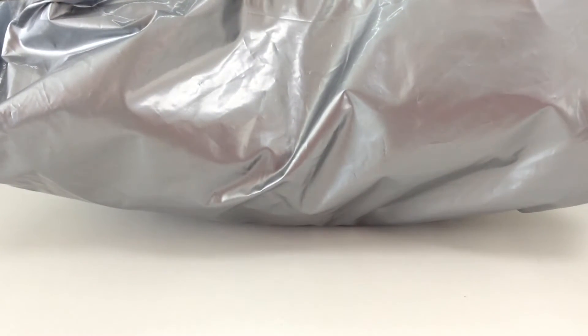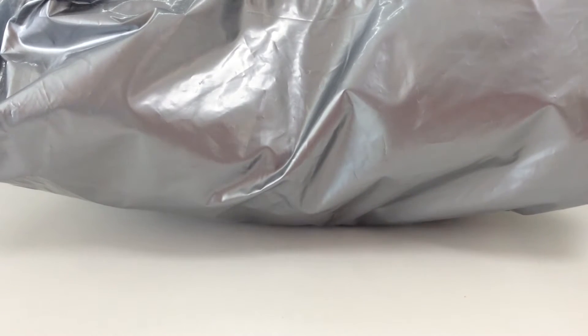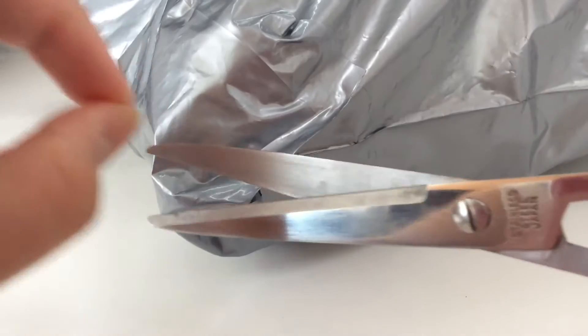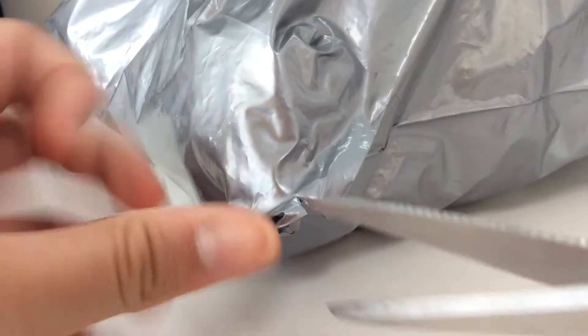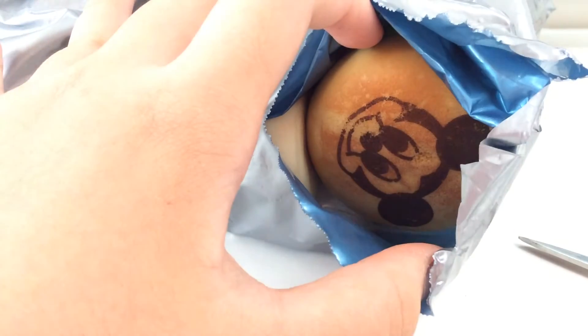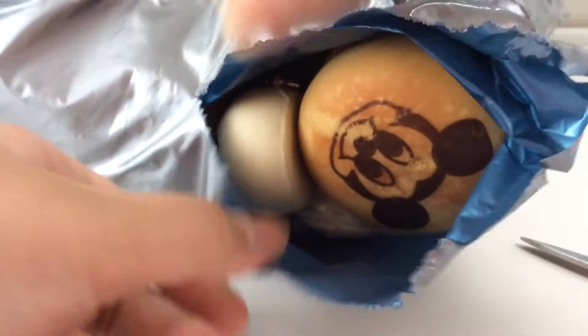Oh my god. So I'm just going to get started with this package. I'm sure my cable will be overflowing with squishies after this. I'm really excited, so I'm just going to open it. I'm just going to cut it from here. I'm afraid I'll cut any packages, but yeah, it's okay. This is a sneak peek — I see my Mickey Mouse! Oh my god, I'm so excited. So I'm going to open it quite carefully.